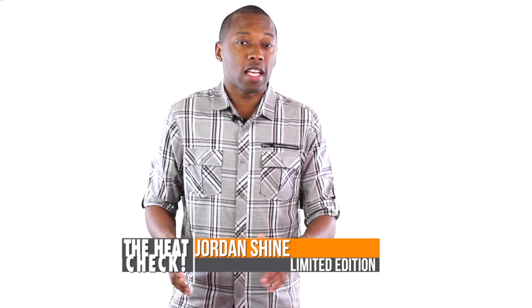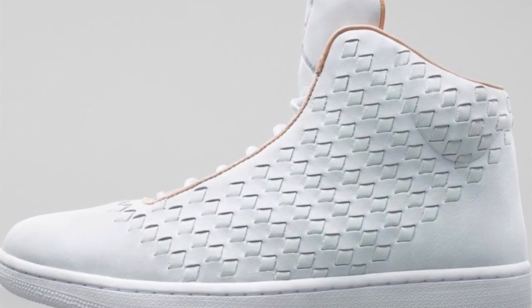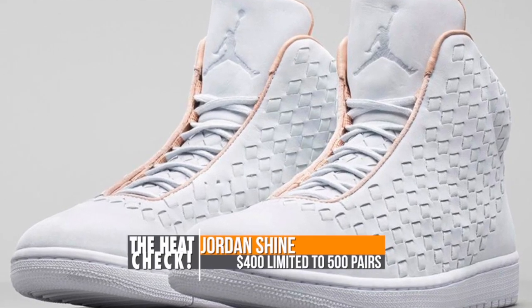Now, if you're looking to up your Jordan game, the Jordan Shine drops this weekend in the white colorway. The upper is very clean and they're actually going to be pretty limited — the tag on the back of the tongue says they're only going to be 500 pairs. If you can get your hands on these this weekend, they're going to cost you $400.